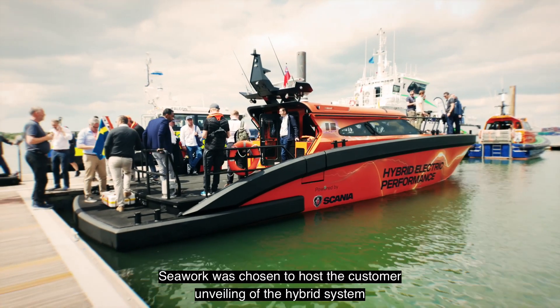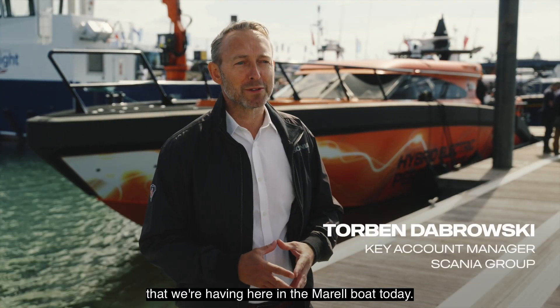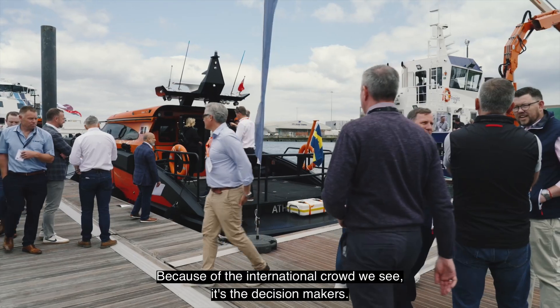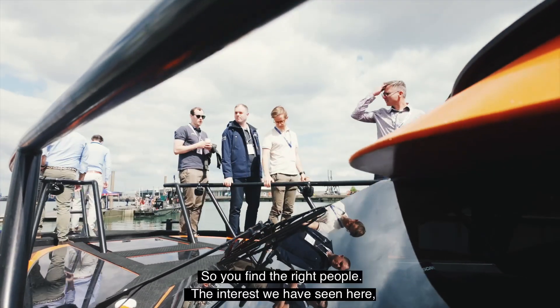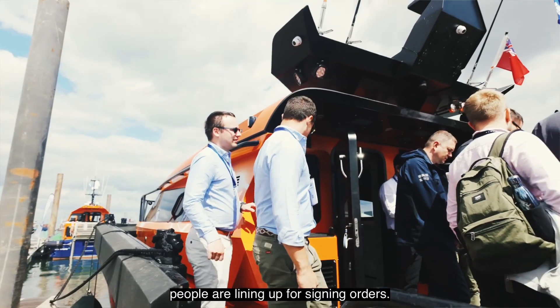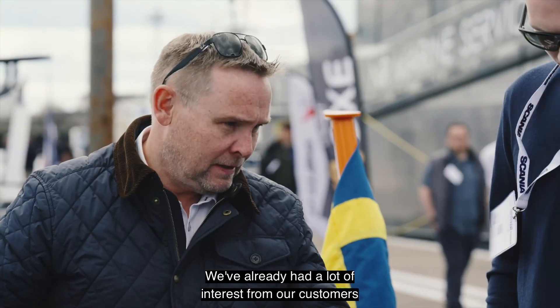Seawork was chosen to host the customer unveiling of the hybrid system on the Morel boat because of the international crowd — it's the decision makers, so you find the right people and the interest. We have seen people lining up to sign orders, and we've already had a lot of interest from our customers.